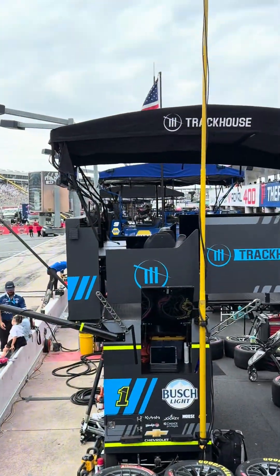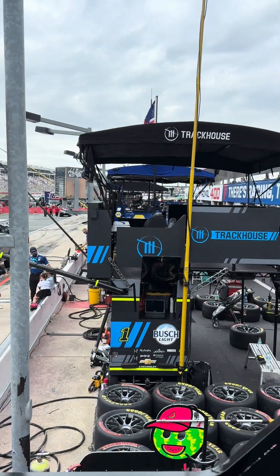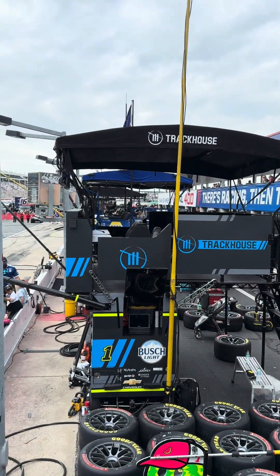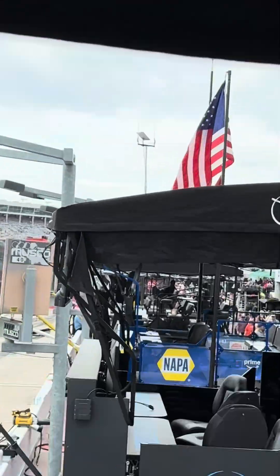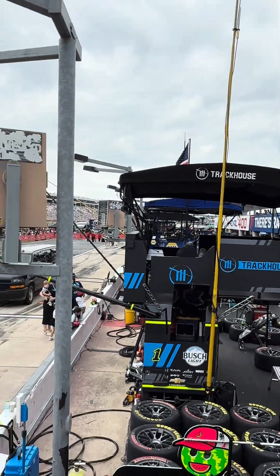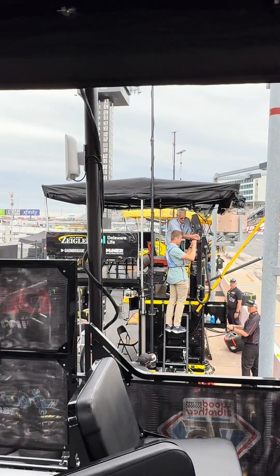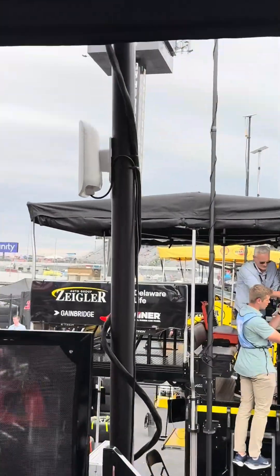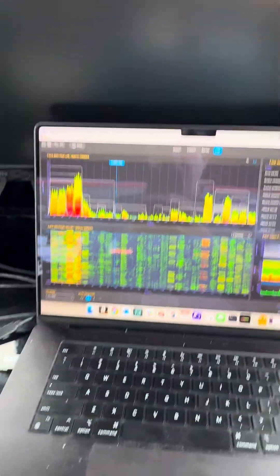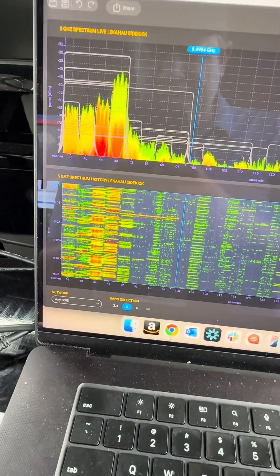Every one of these boxes out here — I'm sitting in position number 6 out of about 40 — and every one of these boxes has their own network. A lot of them are using Starlink; you can see that a lot of people have Starlink tied in. There's also a connection the track provides, giving them access to about 100 to 150 megabits per second. I've got some Eero devices installed here, and that's hooking me up with about 100 to 150 megabits worth of Wi-Fi. Now that we know the spectrum's pretty jacked up, let's see what 2.4 looks like.